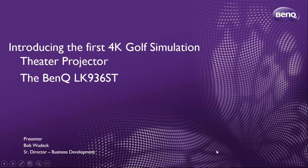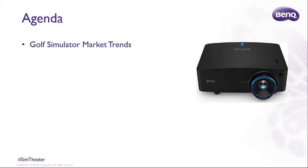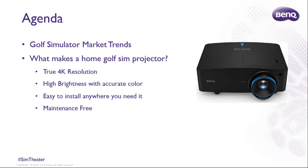Thank you for your time this morning. This is a first for BenQ and actually a first in the golf simulation and projector business, where a projector has been designed specifically for golf simulation and simulation in general. The agenda covers what's happening in the golf simulator market on the display side, and then what makes this projector different than any of the other projectors you may have sold or looked at before.